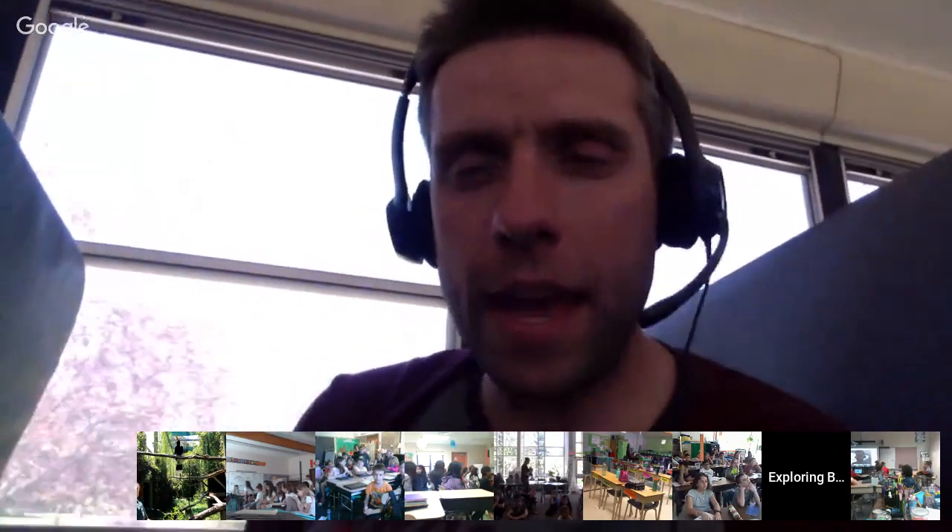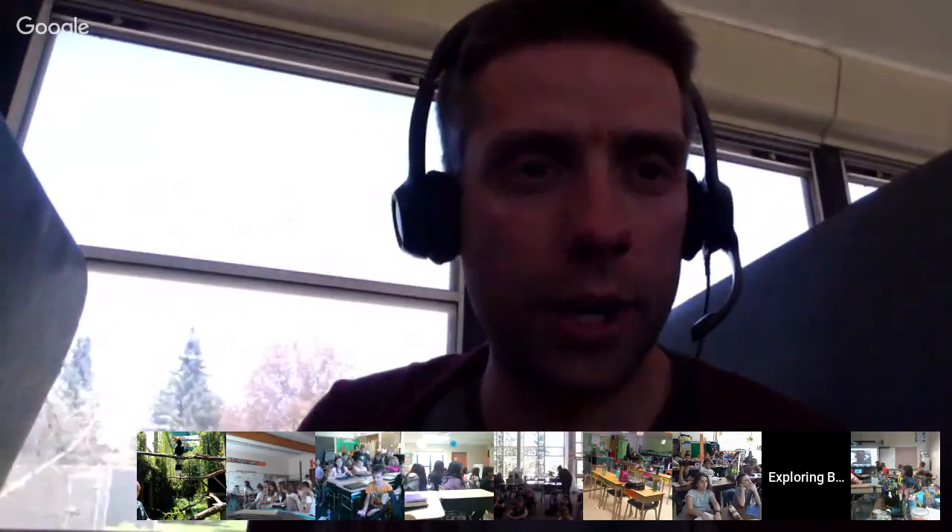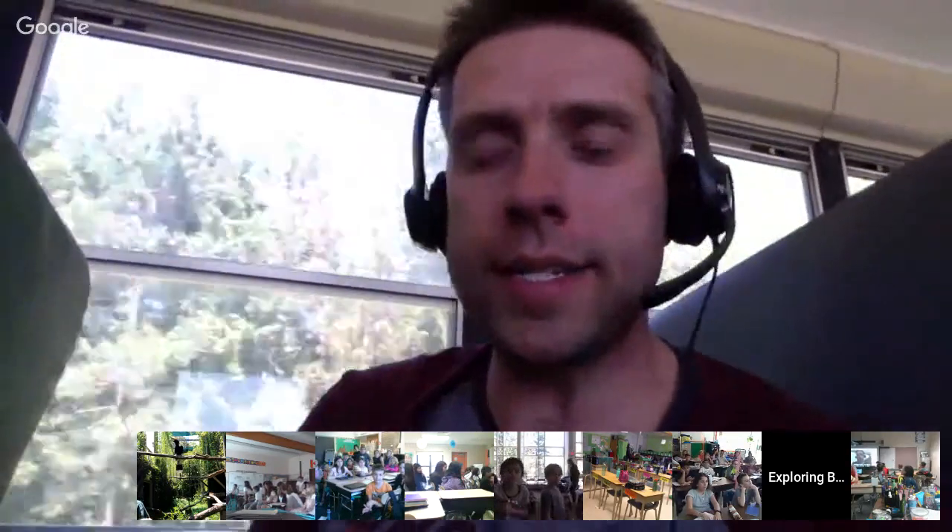Good afternoon everyone, welcome to today's Exploring by the Seat of Your Pants hangout. My name is Joe Grabowski and I'll be your host for today. It's always one of our favorite times of the month. We're taking our virtual field trip to the Virginia Zoo today, and we're lucky enough to hang out with zookeeper Haley, who's going to teach us all about the rhinoceros hornbills.